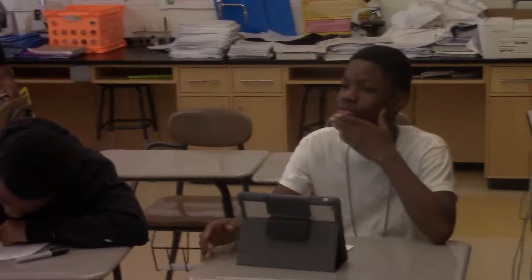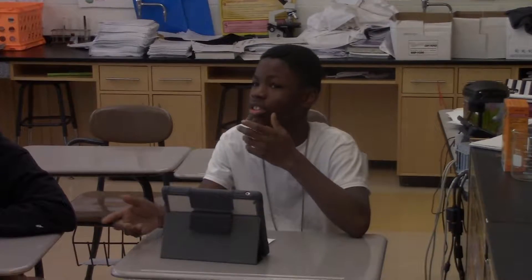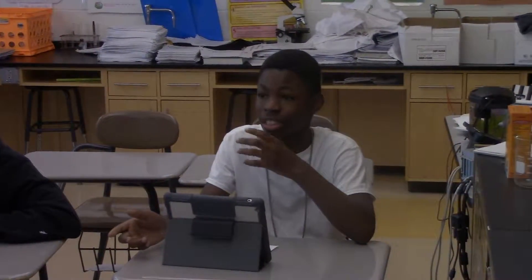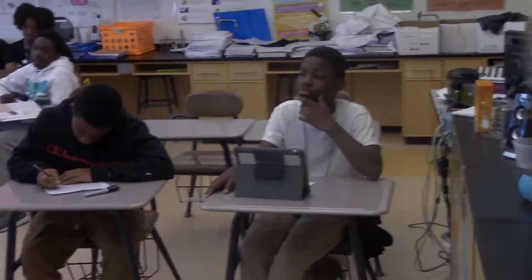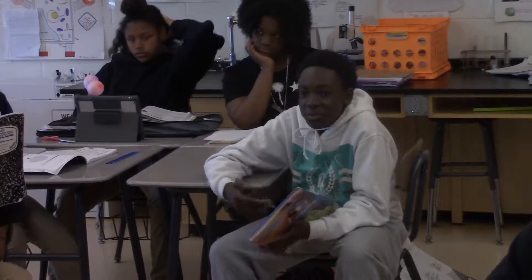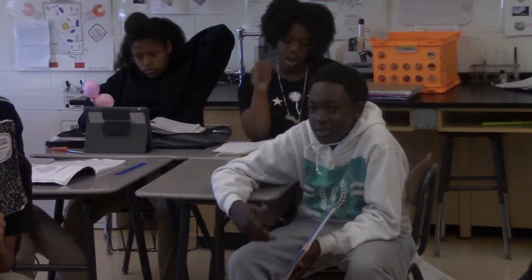Mr. Gladstone, why don't we get to do all the hands-on stuff that I see my friends doing in their schools? We don't do weather stuff, and we don't test pH, and we only have two iPads that we all have to use. This is a new building and we don't have all the things to do exciting experiments like other kids do at other schools.